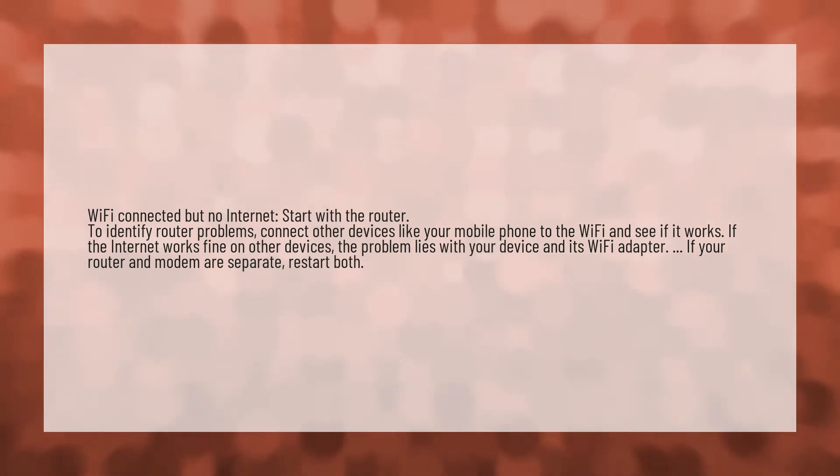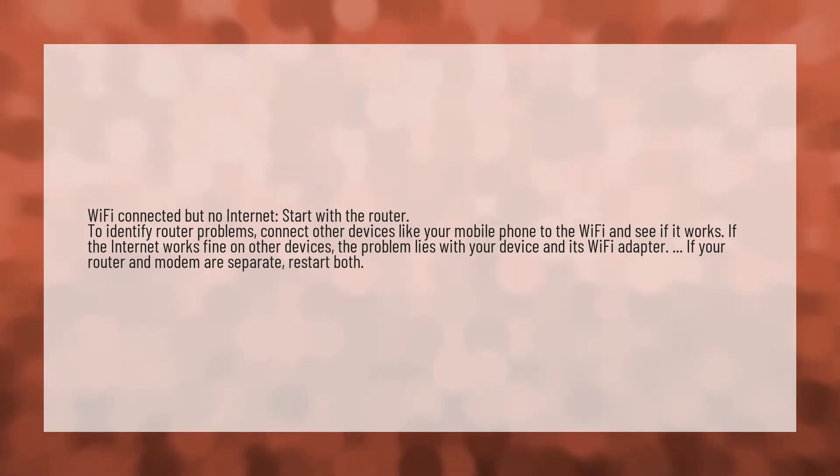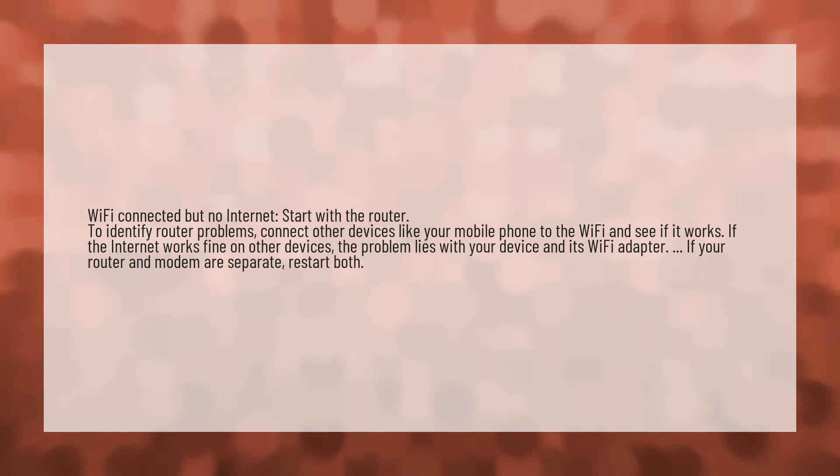Wi-Fi connected but no internet. Start with the router. To identify router problems, connect other devices like your mobile phone to the Wi-Fi and see if it works.